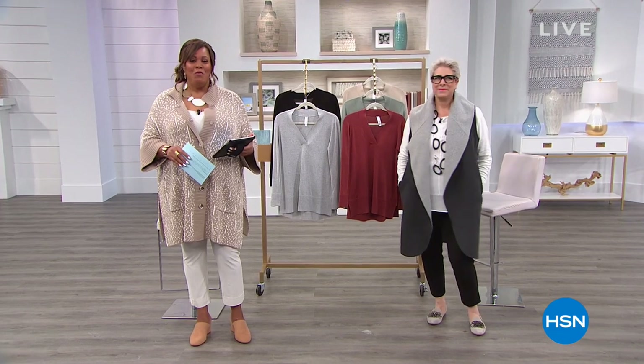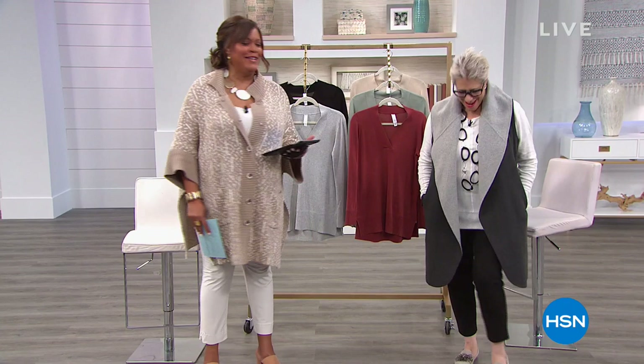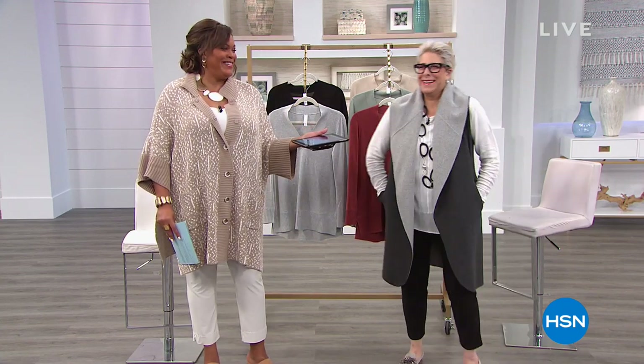Welcome, everyone. I'm with Marla Wynn, and I'm Debbie Lynn. Two middle names — Marla Wynn Ginsberg, everybody, of Marla Wynn fashion. And I'm Debbie Lynn Denman, by the way. Good morning, Debbie Lynn Denman. Good morning.